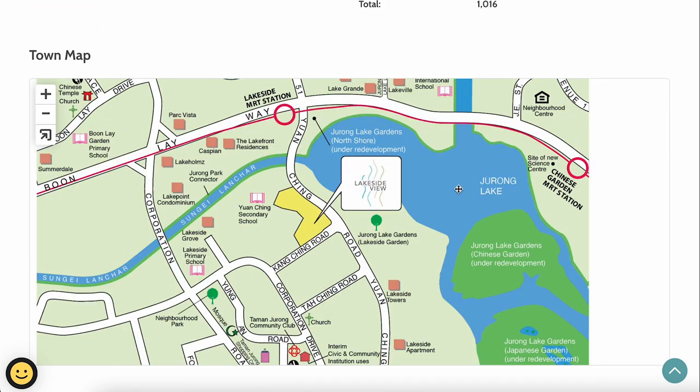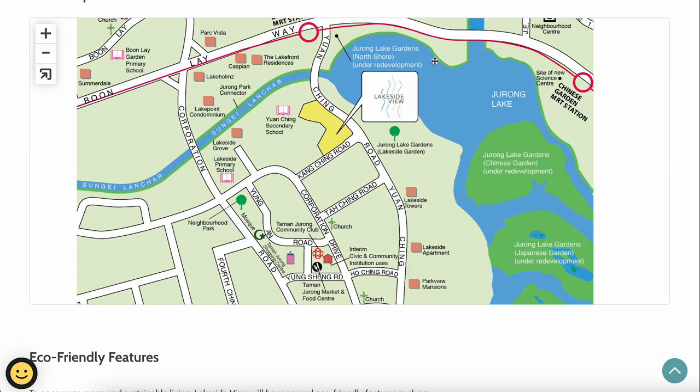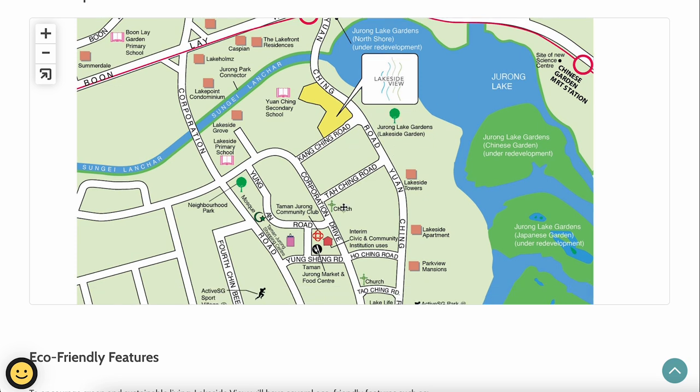Looking at the town map, the nearest transport option is Lakeside MRT station, about a 10 to 15 minute walk along Yuanqing Road. Right behind the project is Yuanqing Secondary School. You also get a scenic view of Jurong Lake Gardens — for Feng Shui enthusiasts, having a water body at the front signifies good wealth flowing in. Units facing the lake are highly sought after, and there are many activities at Jurong Lake such as walking, exercising, and kayaking.